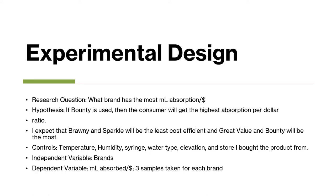For my experiment's design, my research question was: what brand has the most milliliters of absorption per dollar? My hypothesis was that if Bounty was used, then the consumer would get the highest absorption per dollar ratio. I expected that Brawny and Sparkle would be the least cost-efficient, and Great Value and Bounty would be the most.